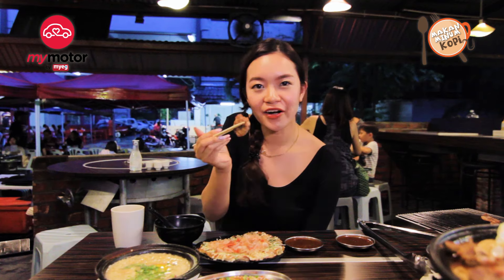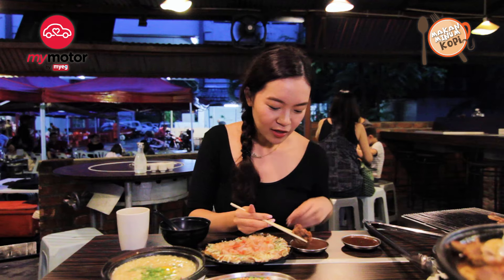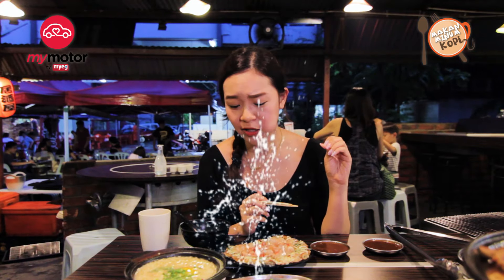This meat here is grilled to perfection — I can't wait to try this. And of course I have to have it with the sacred sauce. So juicy, so succulent.